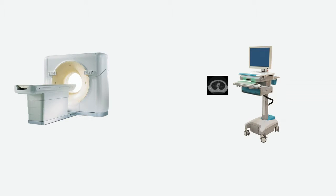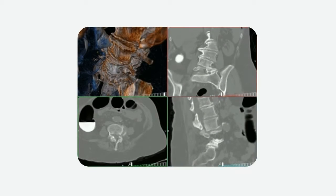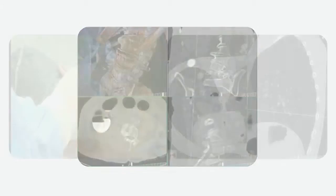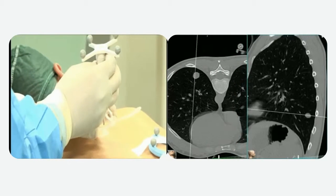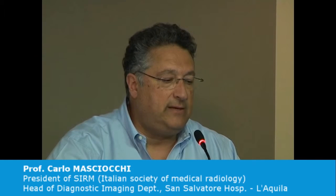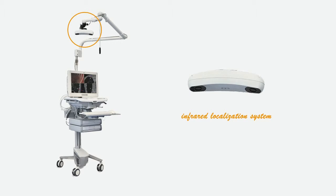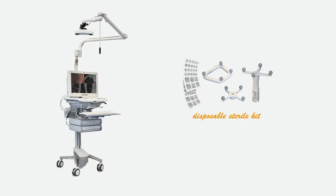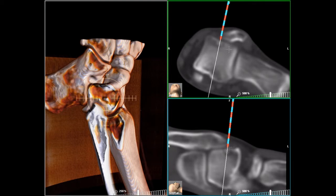Cereo processes CT images and reconstructs 3D anatomical models in real time, identifying the optimal trajectory for inserting needles and cannulas. Thanks to the tracking of our needle through an infrared system, which is connected to the virtual reality of Cereo, we can see how to move the needle and we can project the needle inside the virtual reality of the human body.